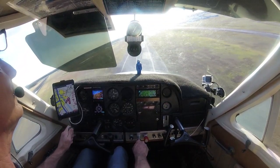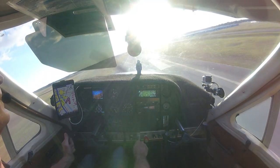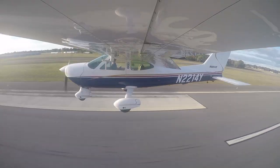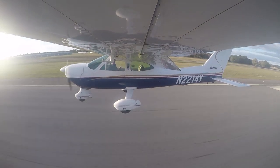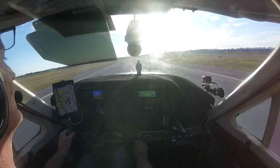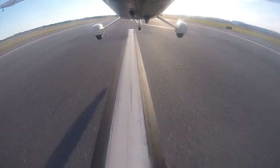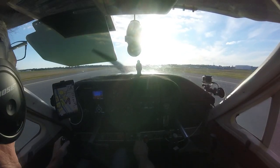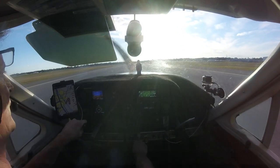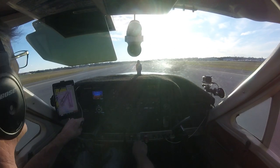Alright, I've got plenty of runway here. There it is. Alright.